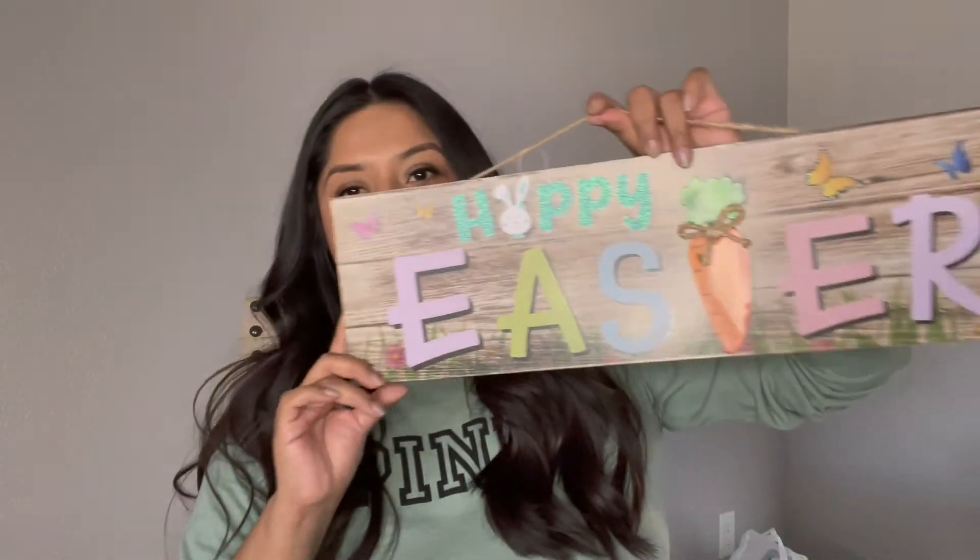They also had this one here that says 'Fresh Carrots Locally Grown, 25 Cents Each.' You guys — Dollar Tree, like, y'all.